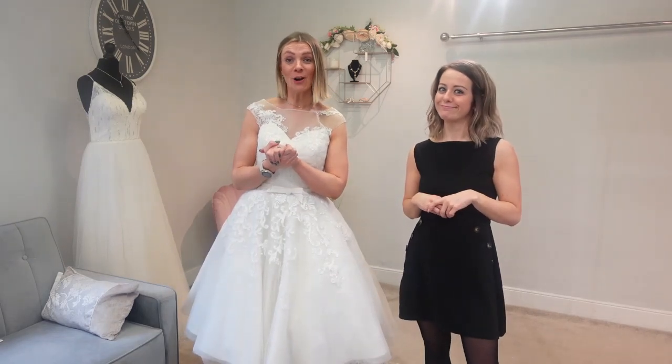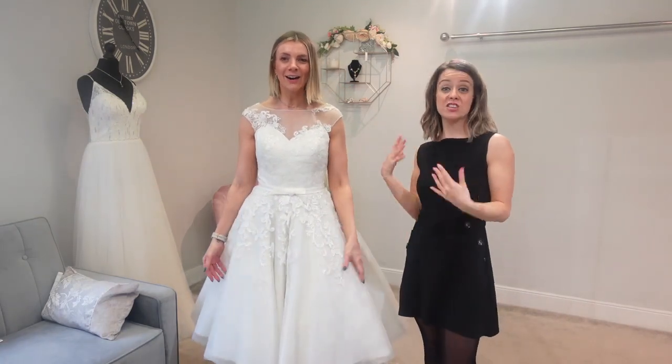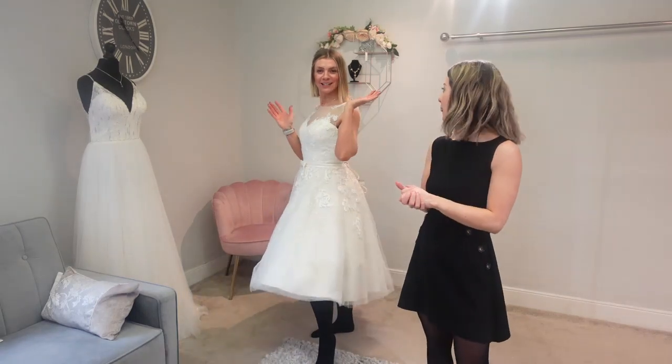You might be wondering why Jen's got tights on with the dress — nobody told her we were doing T-length today, so she didn't shave her legs! So we've got the T-length tights look today — it's a look!